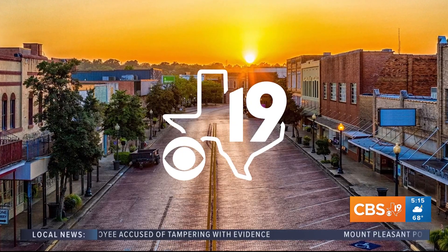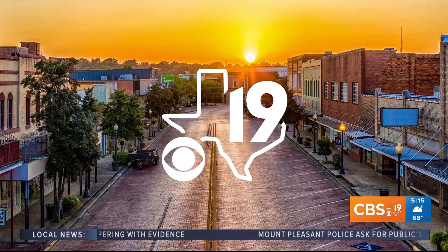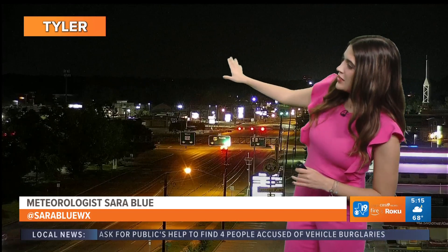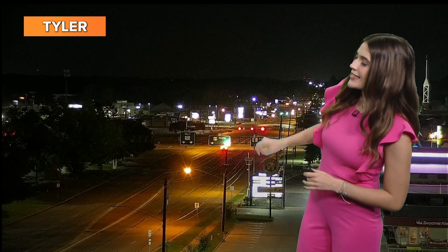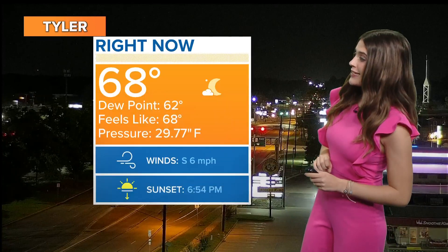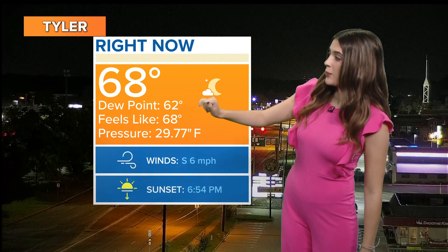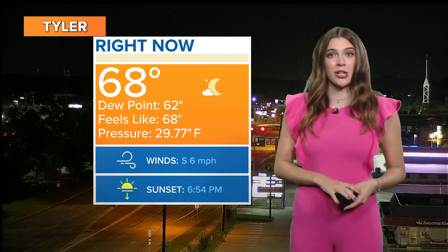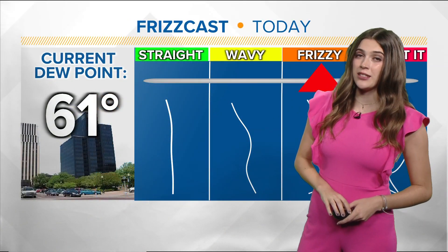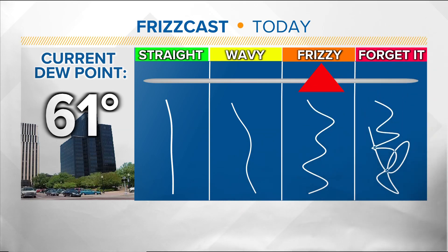Good morning, East Texas. We are waking up to several clouds over our region right now. If you're stepping outside, you can kind of see them out here on our CBS 19 Skycam — just a little bit over the horizon. It's kind of hard because it's dark out right now. But due to that cloud cover, we are a little bit warmer at this time of day than we were yesterday. Right now it's in the upper 60s, so if you're getting an early start to your day, you want to pack a jacket because it's chilly outside. Humidity is rather high, so your frizz cast is in the frizzy category today. Dew points are in the 60s, so it's going to feel a little bit sticky when you step outside — not too bad, but your hair is definitely going to frizz.